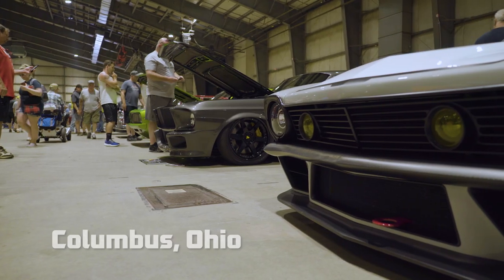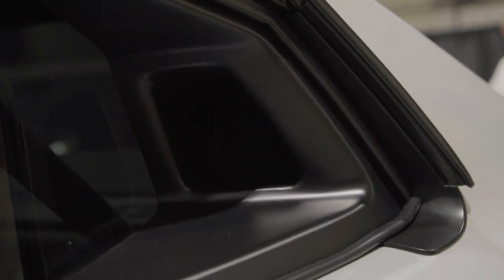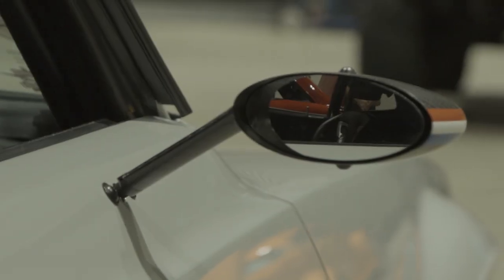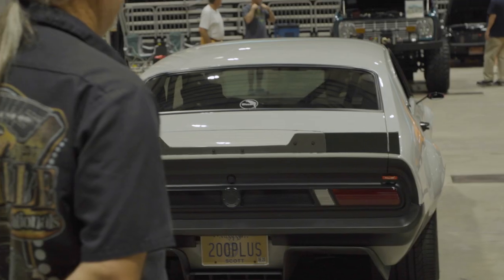I've owned probably over two or three hundred cars. To me, hot rodding is old school and new school. I love and enjoy the things I grew up with. And this 1971 Ford is the perfect blend of past and present.